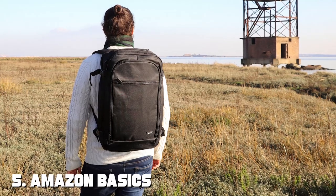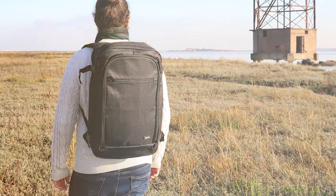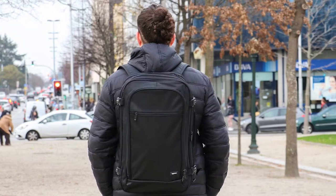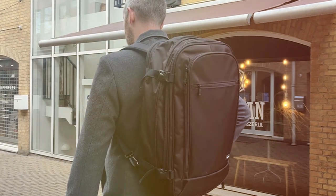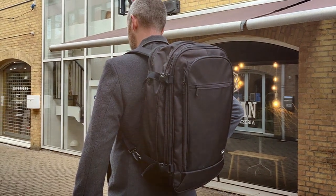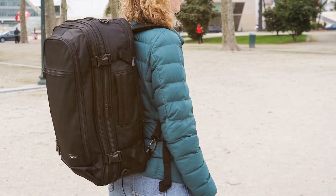The number five position is held by the Amazon Basics Carry-On Travel Backpack — the epitome of simplicity, affordability, and functionality. Designed for travelers on a budget, this backpack offers convenience without compromising on quality. With a 40-liter capacity, it meets most airline carry-on requirements, allowing you to save time and money on checked baggage fees. The spacious main compartment features multiple pockets, ensuring your belongings are well organized during your travels.